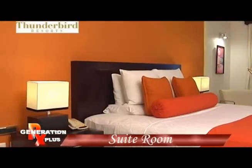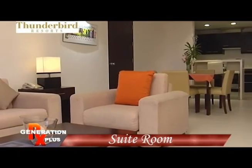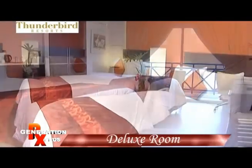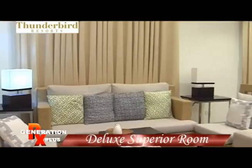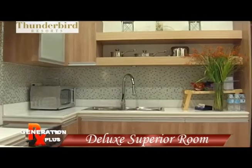So how do you differentiate each room type? We have only three types of rooms. One is the suite, which has a separate living room area, kitchen, dining area, and a separate bedroom. The deluxe room comes with a king-size bed or two double beds. And then we also have the deluxe superior, which comes with a bathtub, jacuzzi, and a small kitchenette.